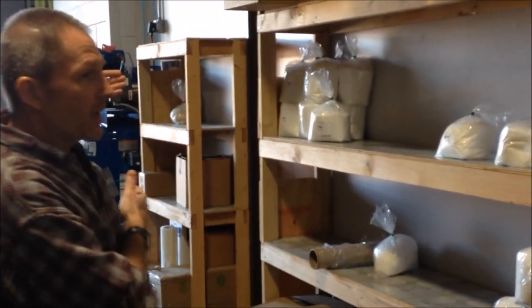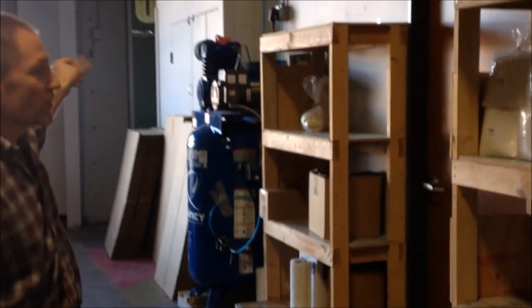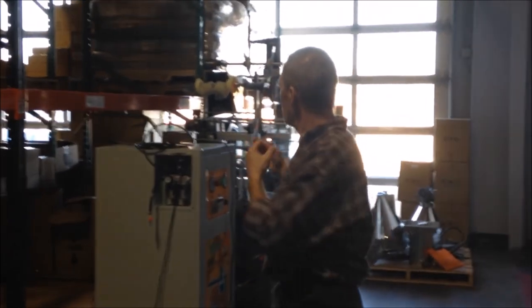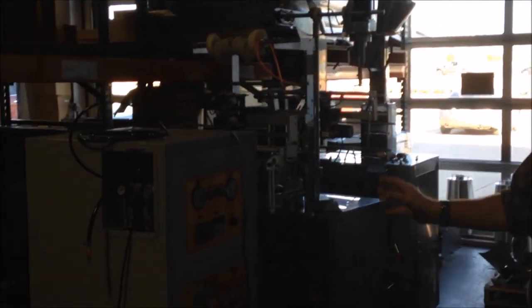And then the back half of that area, including the second room, is all for yeast manufacturing — mixing and packaging the yeast. The equipment out here is actually what we use for packaging: that nitrogen generator and packing machines.